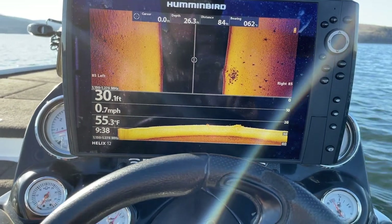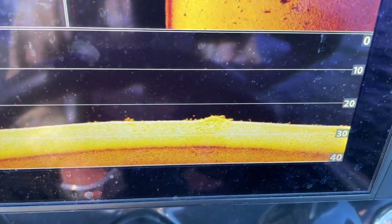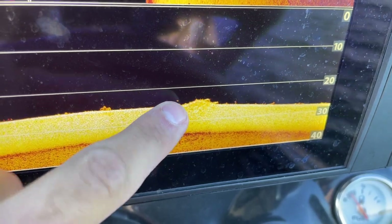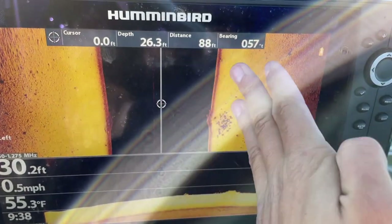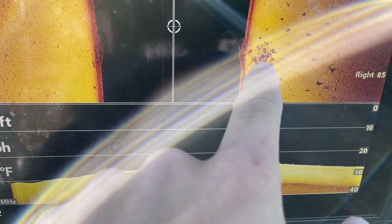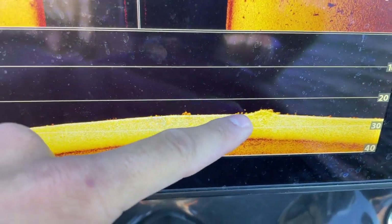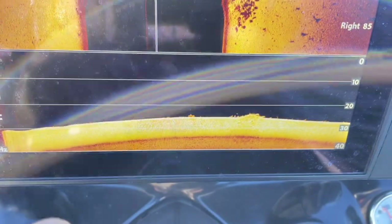I just scanned over this rock pile and as you can see on the down imaging right there, there's one fish. I just hit it on the left side because when I'm going down that's shooting to the right. So I can tell there's probably a lot more fish in these rocks that I can't tell, but right on the left side there's at least one fish sitting on this rock pile.